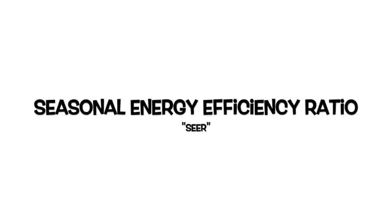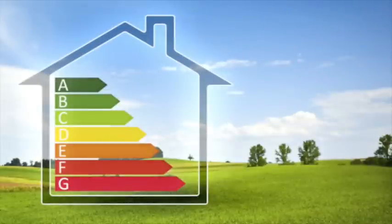What's a SEER rating? SEER stands for Seasonal Energy Efficiency Ratio, and it's basically a guide for consumers to purchase the best air conditioner or heat pump for their home or business.